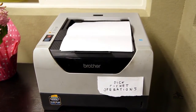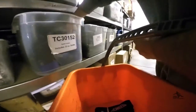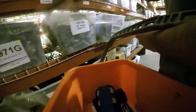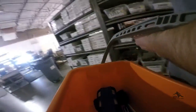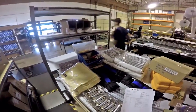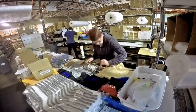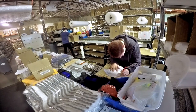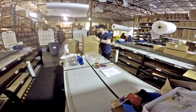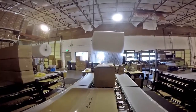Then the order gets printed and the pick ticket gets brought out to the warehouse. Some of our warehouse staff will go ahead and take all the items off the shelves, compile them onto a table where they go ahead and check those first time. Another double checker comes and makes sure everything is okay with the order, and then the person that packs the shipment also double checks and makes sure everything is okay. Then the order gets packed and sent down the line.